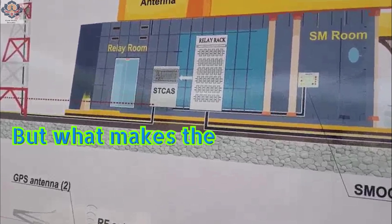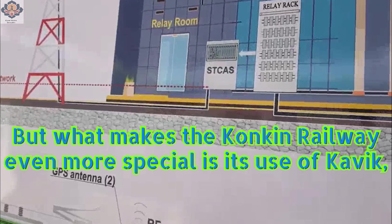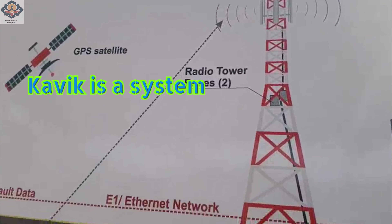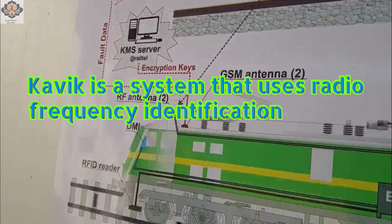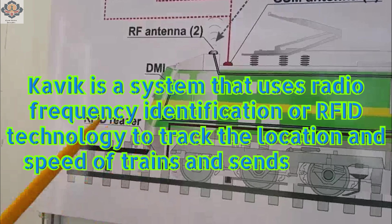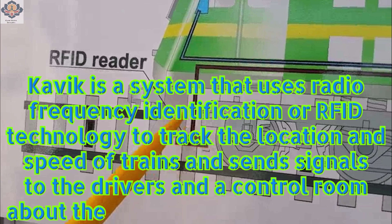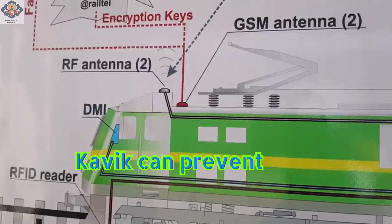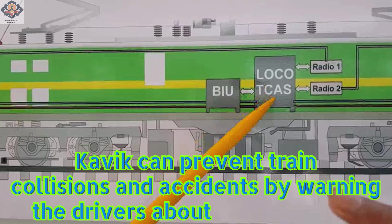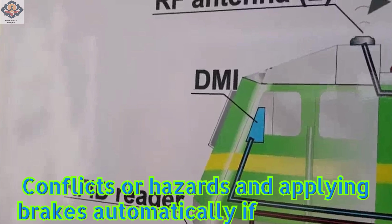What makes the Konkan Railway even more special is its use of Kavik, an acronym for Konkan Automatic Vehicle Anti-Collision Hardware. Kavik is a system that uses radio frequency identification, or RFID technology, to track the location and speed of trains and send signals to the drivers and the control room about the status of the tracks ahead. Kavik can prevent train collisions and accidents by warning the drivers about any potential conflicts or hazards and applying brakes automatically if necessary.